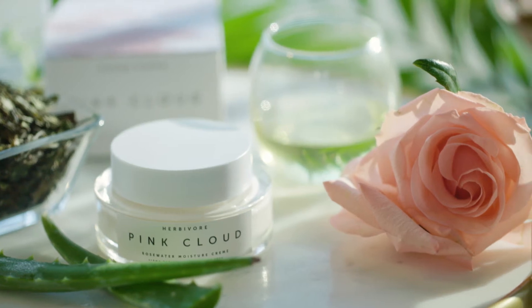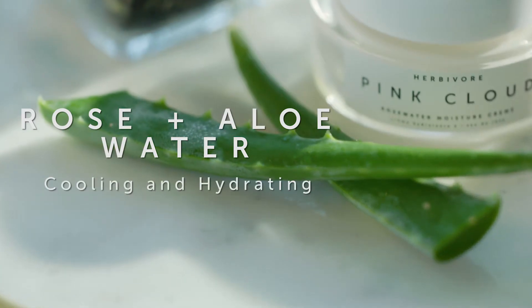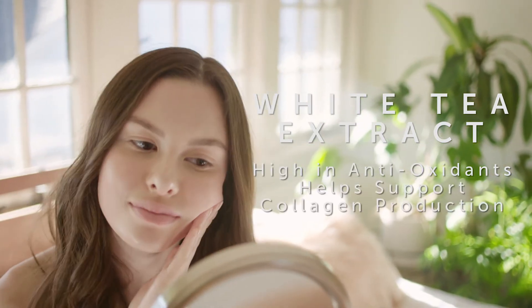Our Pink Cloud Moisture Cream was actually inspired by a sunset in Kauai. We included rose water and aloe water, which are cooling and hydrating. And then we added youth-boosting white tea extract, which is super high in antioxidants and helps support healthy collagen production.